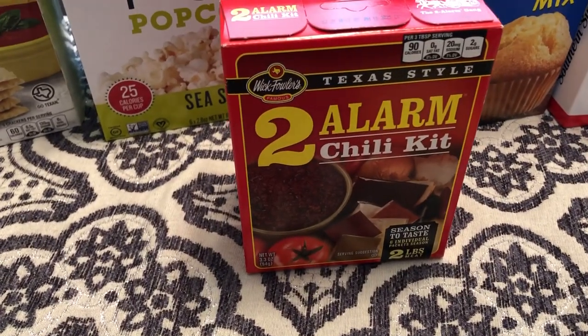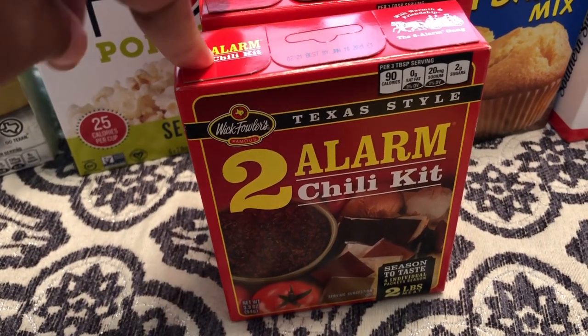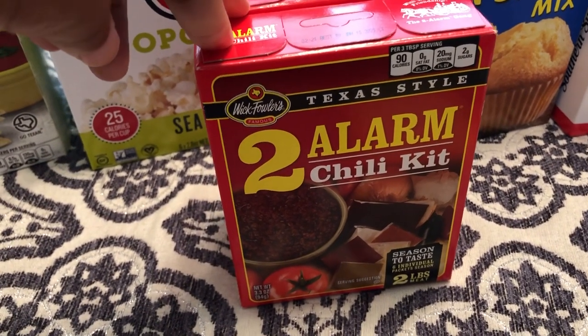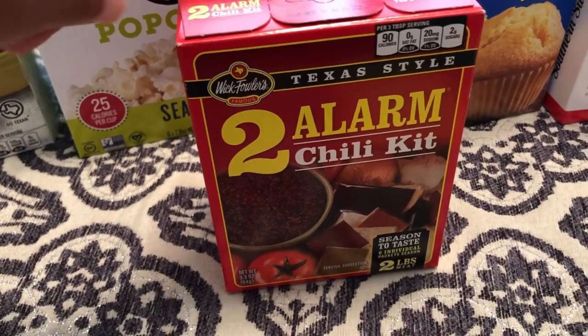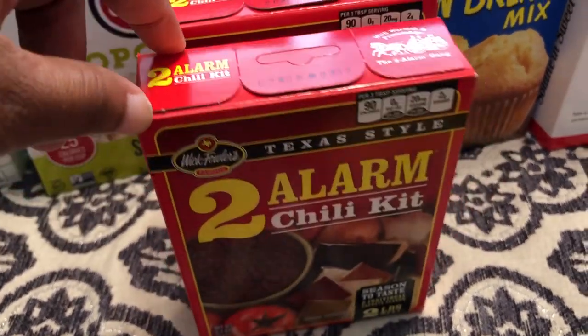I also got some two alarm chili. I get this here locally in my store, and this is not something that's exclusive to HEB, but it was a lot cheaper — these were like $1.60 something a box.